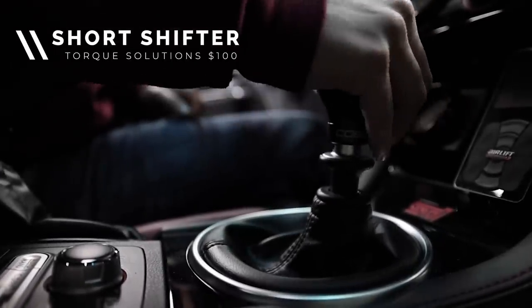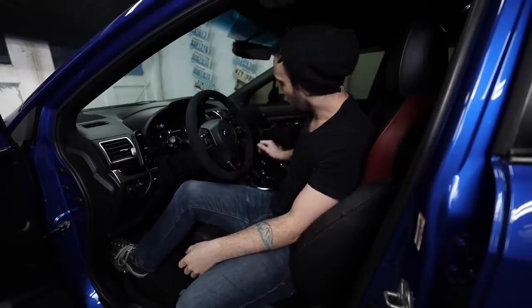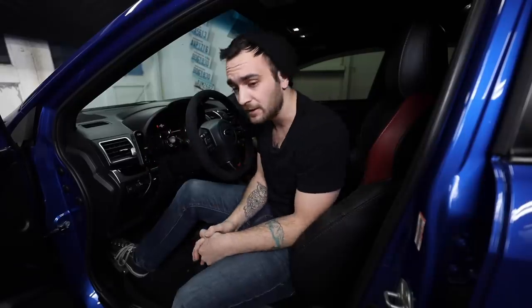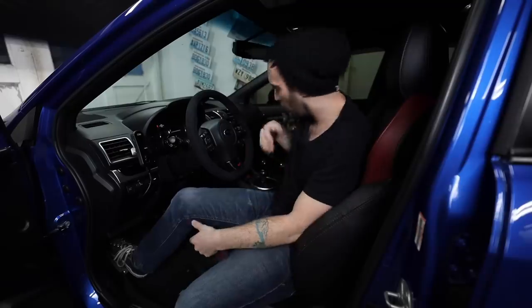The first couple we're going to touch on are all inside the car. First on our list is a short shifter. It really enhances how the car feels when you're driving it — getting those nice, crisp, short throws really makes a difference. For $100, you can't go wrong. The Torque Solutions one is a great option, and there'll be a good amount of Torque Solutions parts in this video because their pricing is killer. It's super easy to install, about an hour on an STI. WRX FA owners, I'm sorry, but taking out the whole gearbox mechanism and disassembling it is a nightmare.